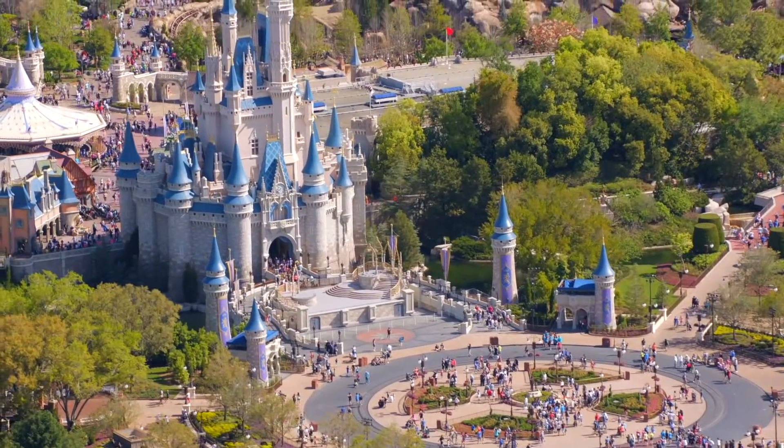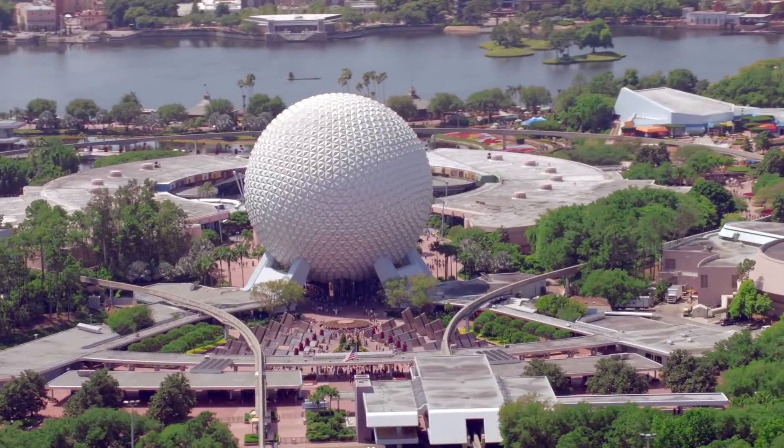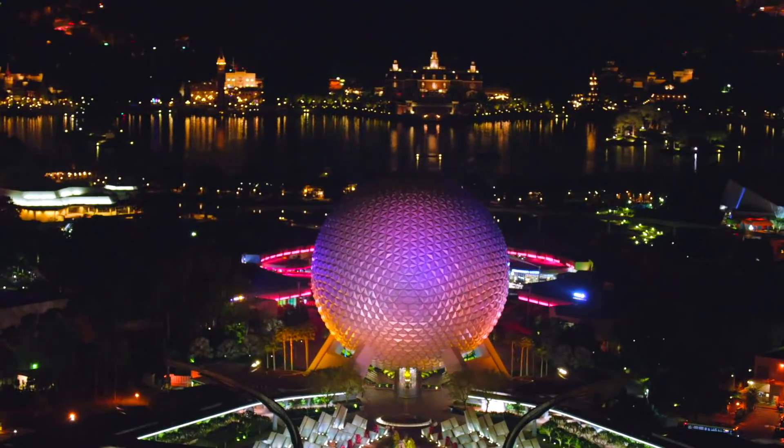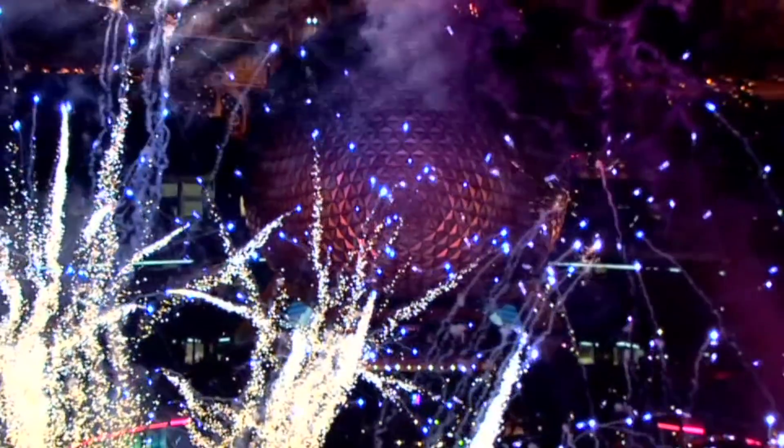All who come to this happy place, welcome. So that's what Epcot is — an experimental, prototype community that will always be in a state of becoming.